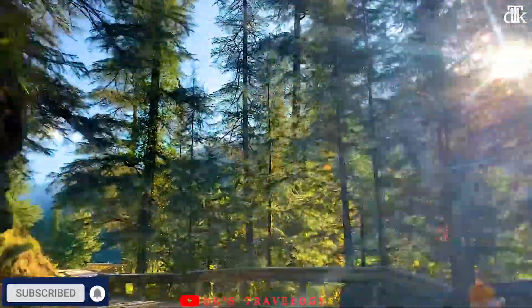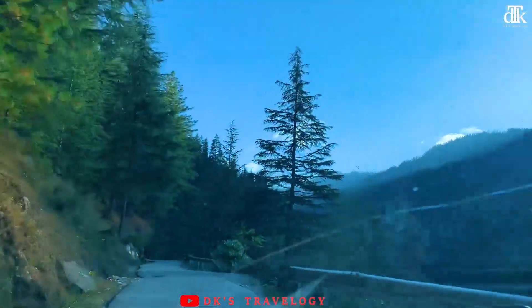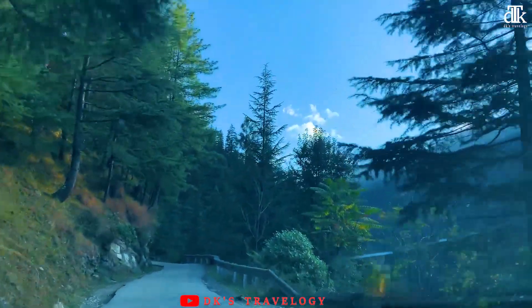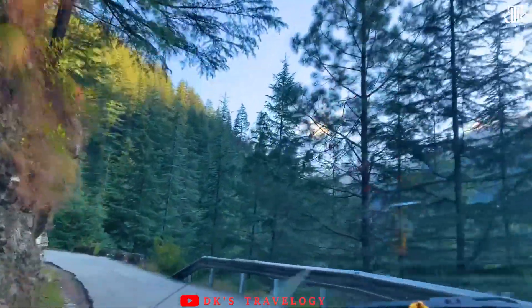The road is very fun. It's a little bit of solitude, a little bit of mud, lots of turns — it's like Shimla Valley. It's like a wide breeze. It's a nice road.